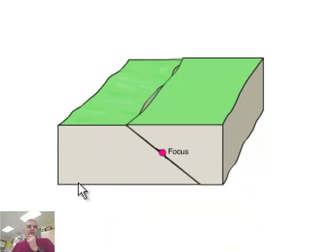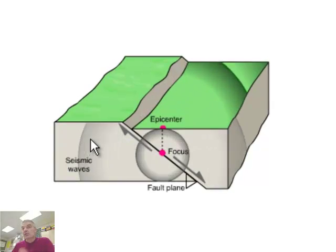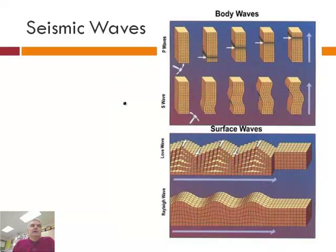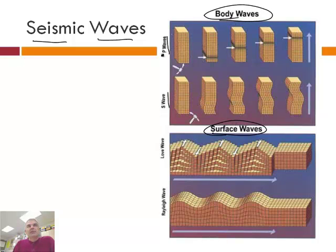The waves are what cause the destruction, which we'll talk about more later. There are actually four kinds of seismic waves. There are P waves and S waves — these are body waves. Then there are surface waves, which can be broken down into two varieties: Love waves and Rayleigh waves. One is compressional — let's look at each of them.